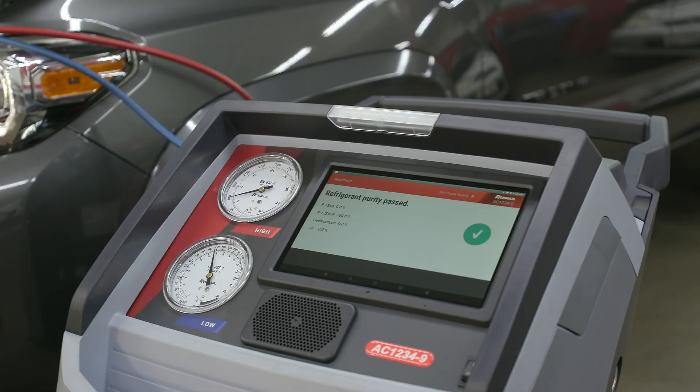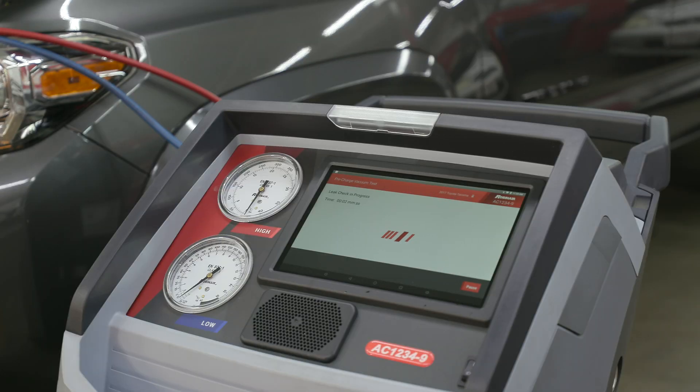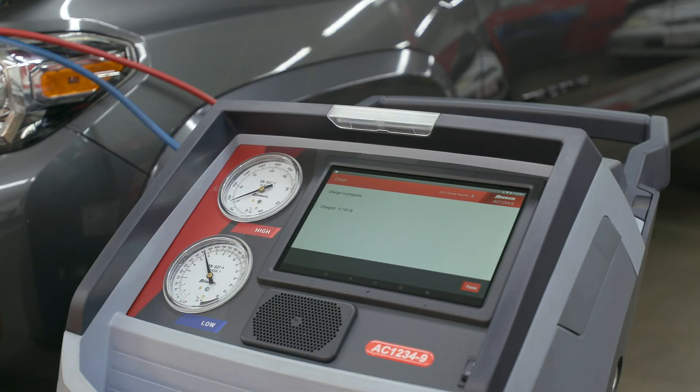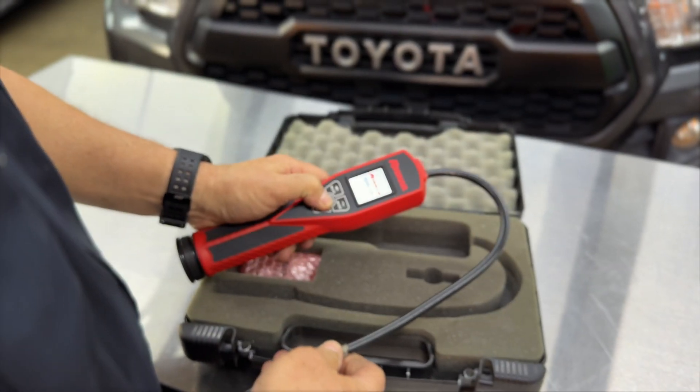After evacuation, a pressure decay test will take place and will not allow for charging if it fails. Additionally, during the recharge process the machine will recharge the system to 15 percent of its full charge, then require the technician to perform an electronic leak detection test of the evaporator with an SAE certified detector meeting both J2791 and J2913 standards.